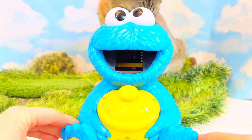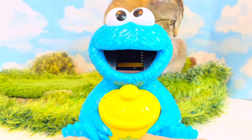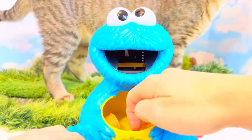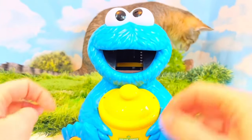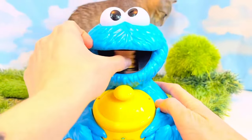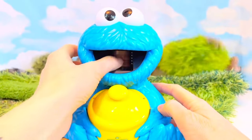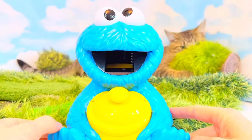Now what, Cookie Monster? He would like 8 cookies please. But we only have 6 cookies left, so we better take 2 out of the cookie jar — we need 2 more to make 8. 1, 2, 3, 4, 5, 6, 7, 8. Cookie Monster, we gave you 8 cookies.